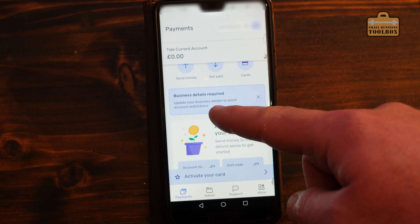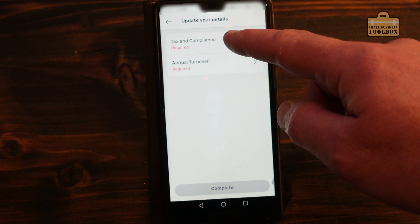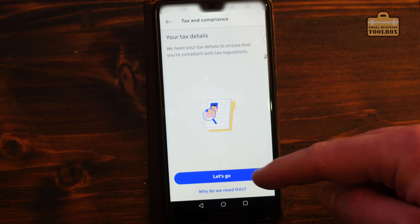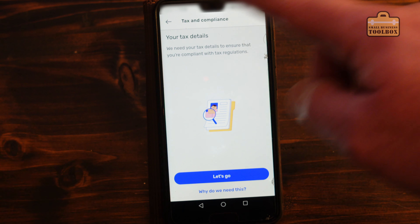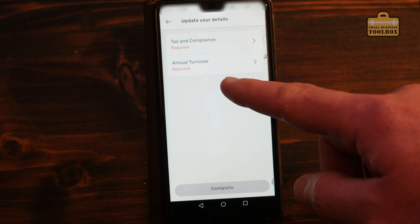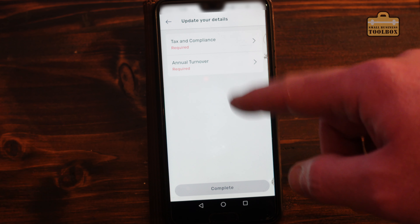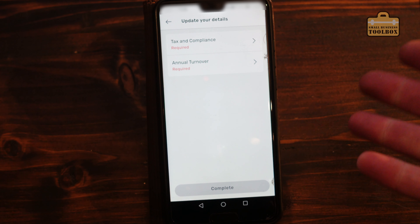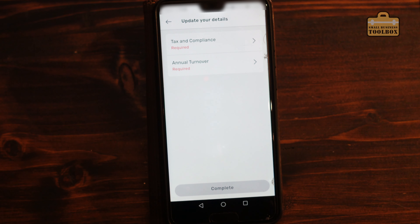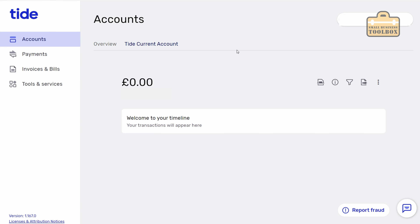It is asking for some additional business details - tax and compliance, various tax details. I'll go through that offline because that'll take a little while to dig everything out. It also wants to know annual turnover as well. So I'll fill in all of that and then I guess that's us up and running. That was even quicker than last time - that was literally instant. I'll show you through the Tide desktop application first because it's a little bit easier to screen grab.